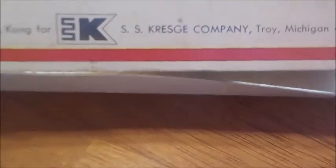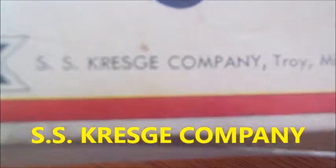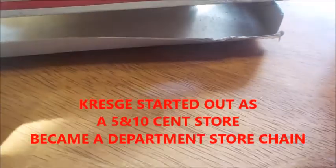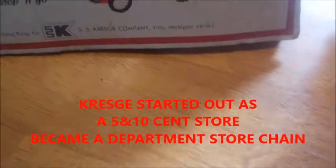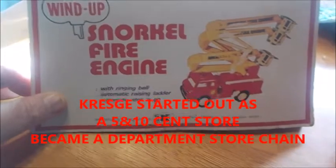A company called SS Kresge — that's K-R-E-S-G-E — Kresge of Michigan, Troy, Michigan. However, this thing was manufactured for Kresge in Hong Kong. The 70s is when they started making a lot of toys overseas, especially Japan and other places — Japan, China, etc. So this one is made in Hong Kong.